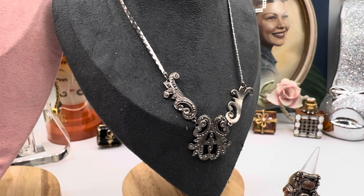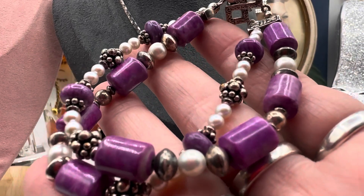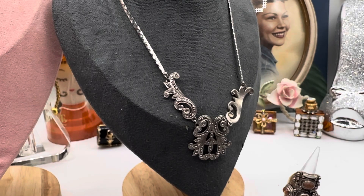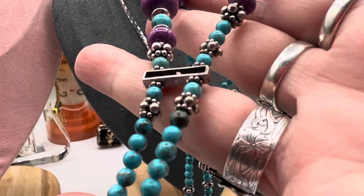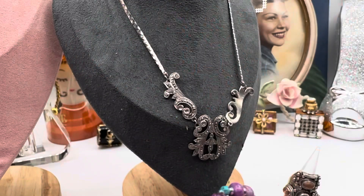Here's a nice sugilite-like bracelet. I think there is a matching necklace, or sort of matching. Sterling and sodalite, sugilite-like. This is sort of a matching necklace — it has turquoise and sugilite-like.